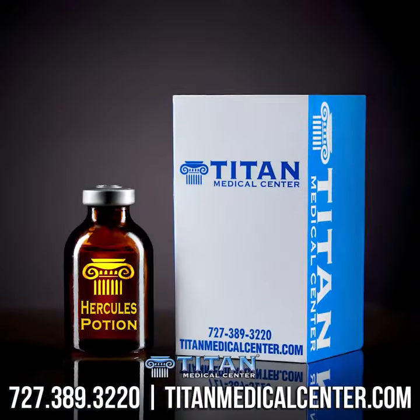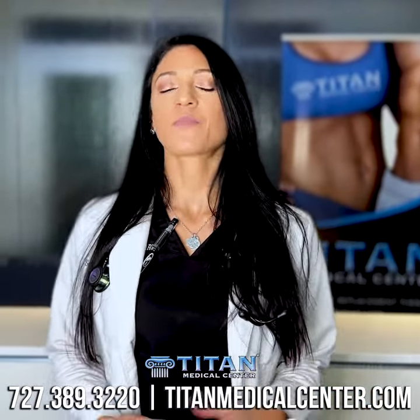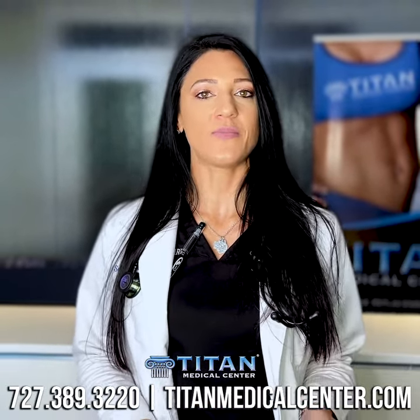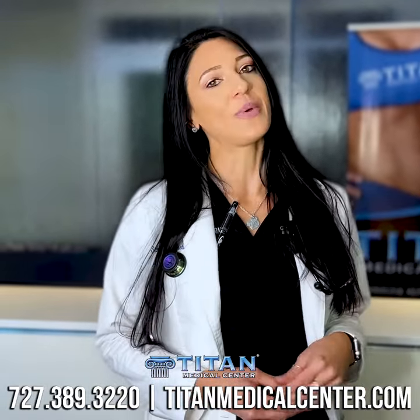With Hercules Potion, this is going to really help optimize and maximize your workouts as well as recovery. With this therapy, it's going to include your glutamine to help with delayed onset muscle soreness and boosting your immune system, and ornithine for stamina and endurance throughout your workout to help you work out a little bit harder, a little bit longer.